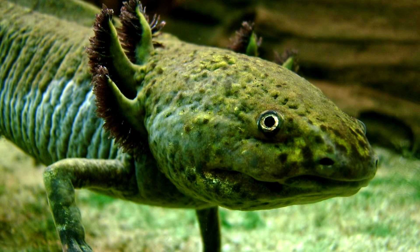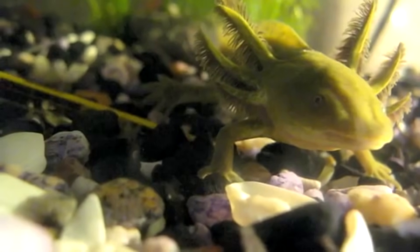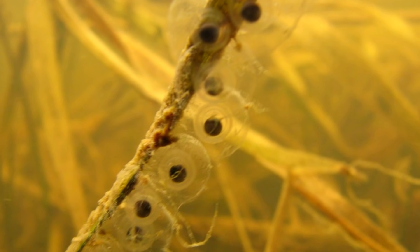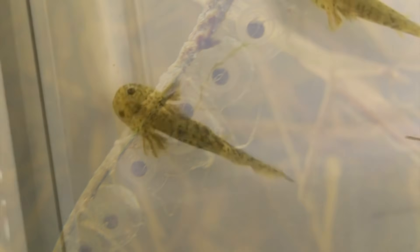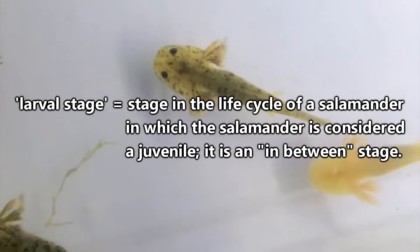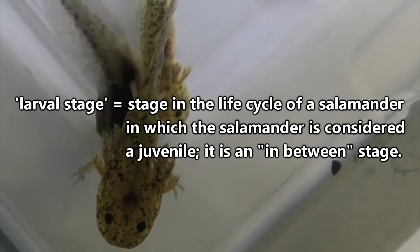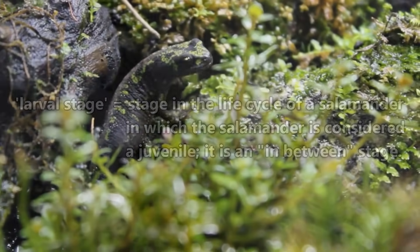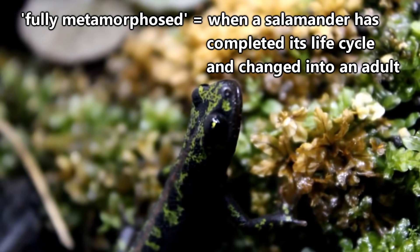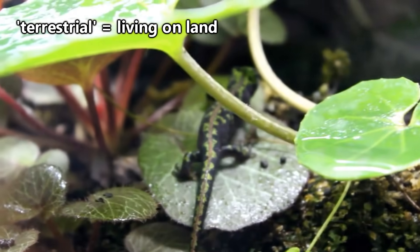These gills are present because axolotls, unlike most other salamanders, are neotenous. To understand the meaning of this, let's consider how most salamanders develop. The life cycle of the salamander begins with an egg. From that egg hatches a juvenile salamander, commonly called the larval stage. During this stage, they'll have an in-between body with external gills and a dorsal fin until they mature enough to reach adulthood. Fully metamorphosed adults have lungs and breathe air, meaning the external gills are no longer needed. They'll also become terrestrial, so they don't need fins made for movement in water.